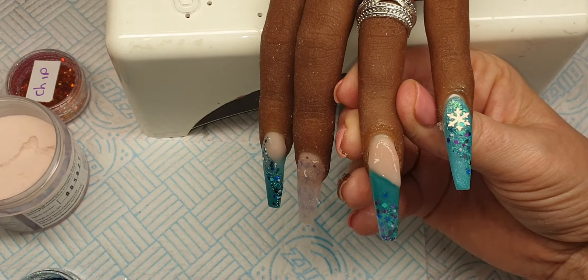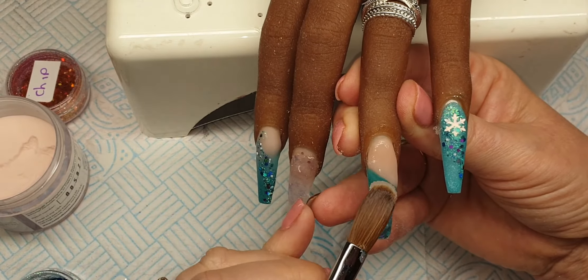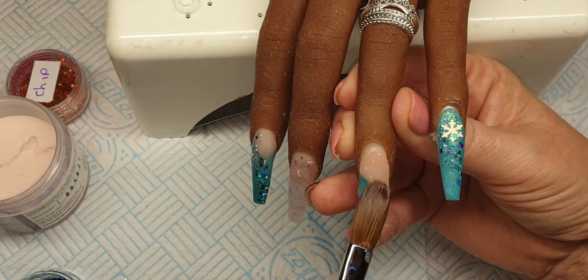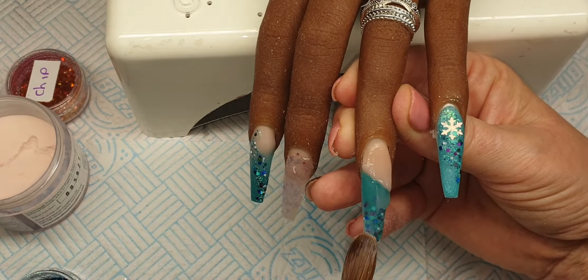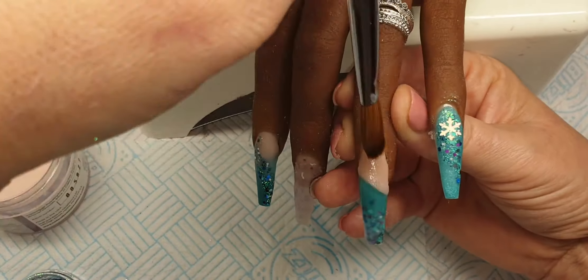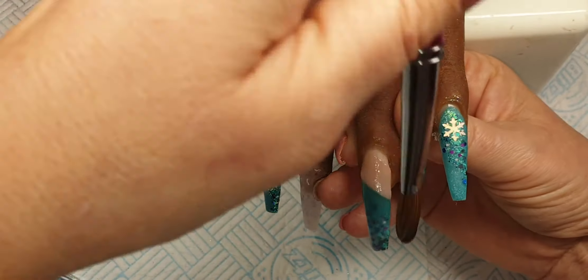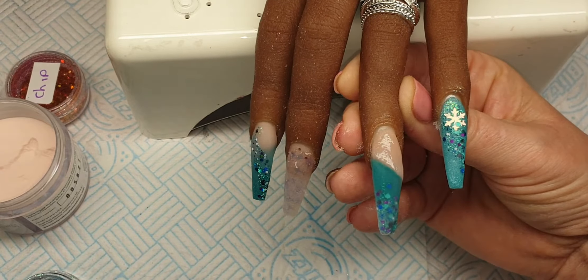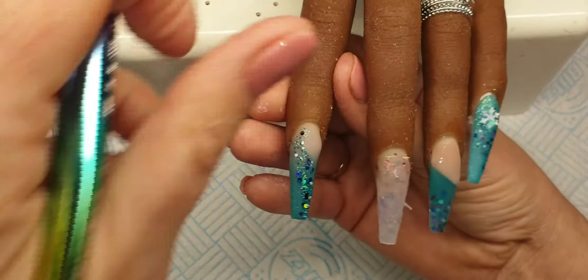So I'm just going to come in with some more now because I can still see the step there. It's not a core powder, it's a design powder, so all this does need to be capped. Okay that's better now. Okay then I've just got to cap this index finger and then we're ready for filing.